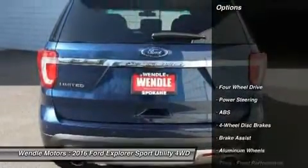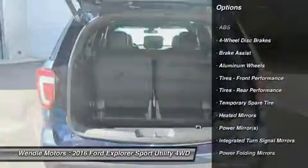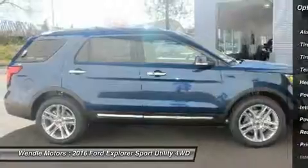This Limited comes with great features including navigation system, backup camera, Bluetooth, cooled front seats, and heated rear seats.